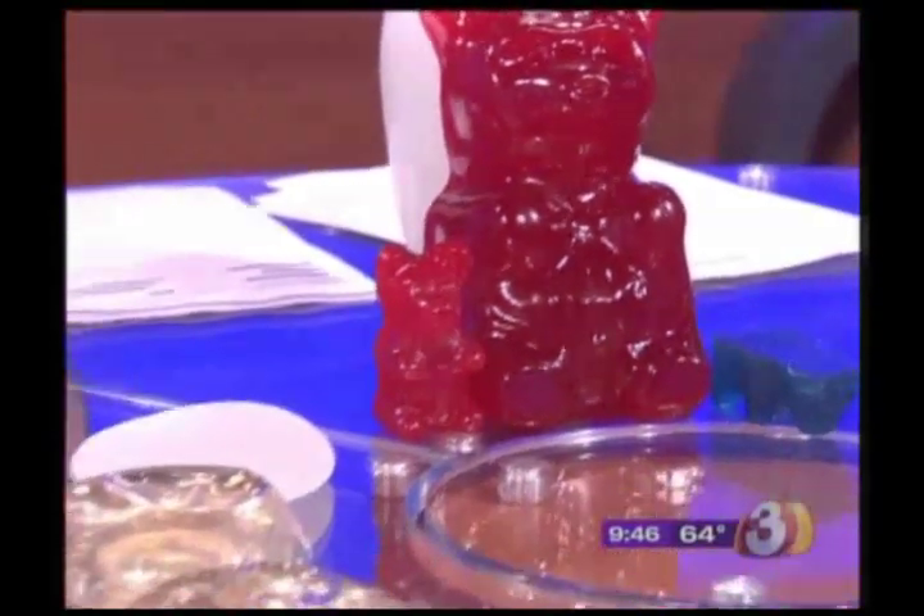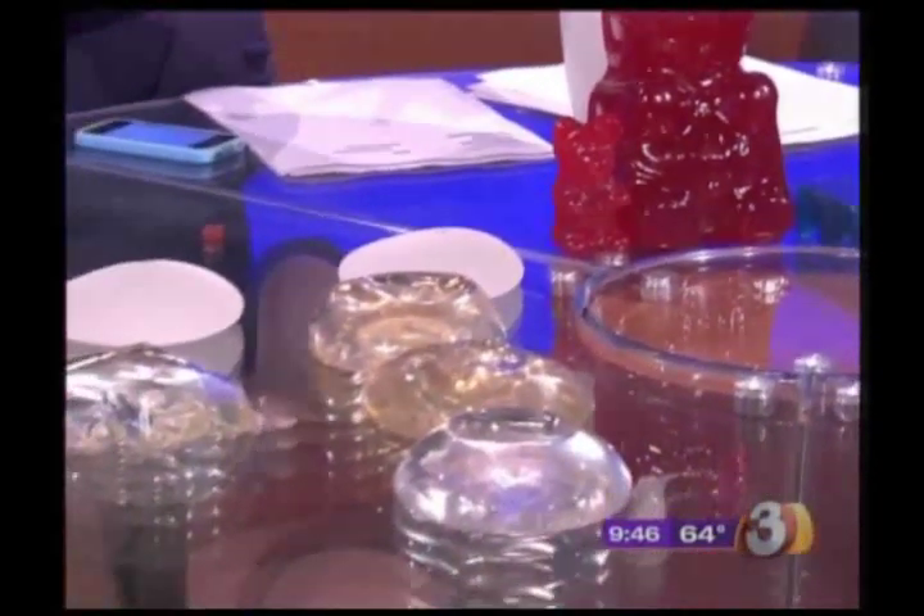We have a couple of very visual examples of the gummy bear. Dr. Shapiro brought examples of the traditional silicone breast implant and what's now being called the gummy bear implant.